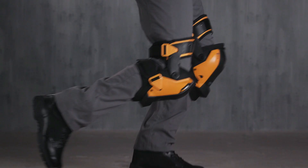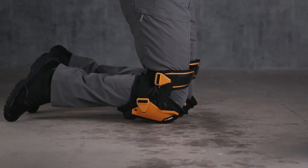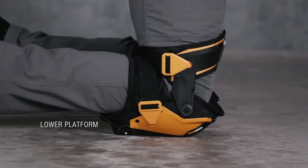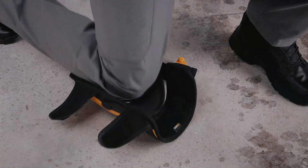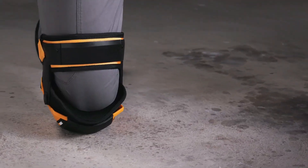Adjustable straps ensure a secure fit, while the ergonomic design reduces pressure on your knees and enhances mobility. Whether you're laying tiles, fixing flooring, or working on your car, these knee pads provide the protection and support you need to get the job done right.